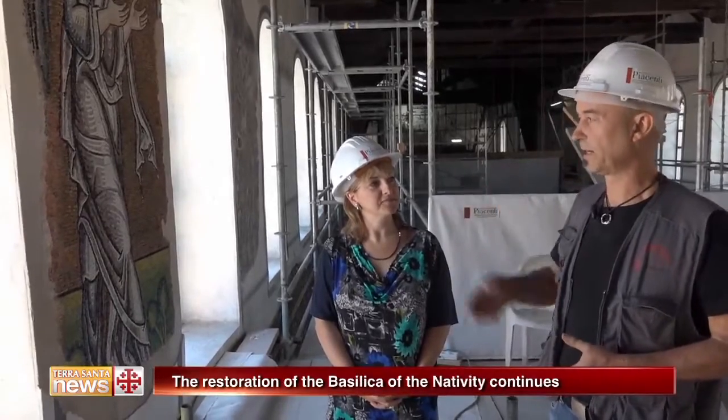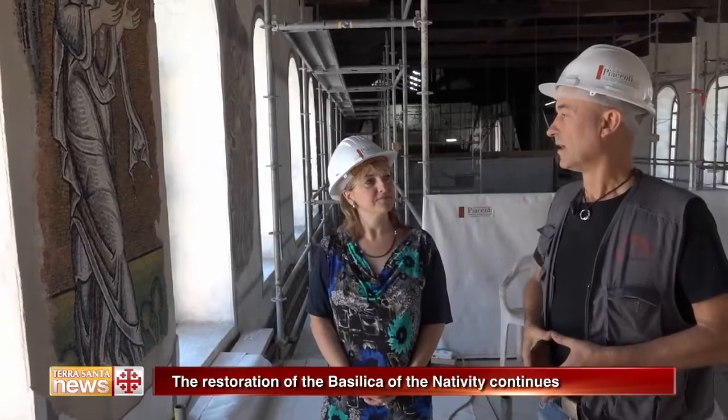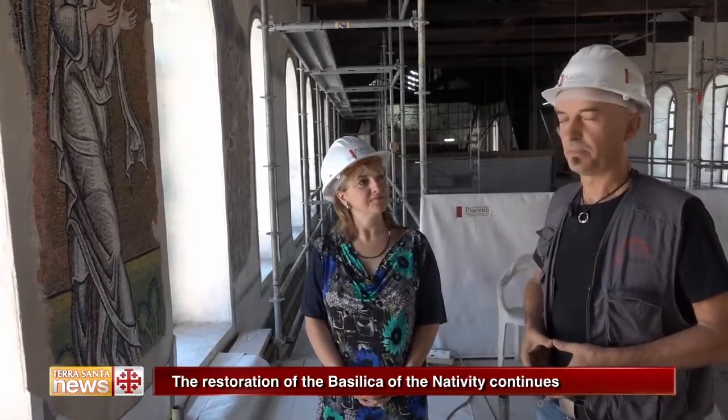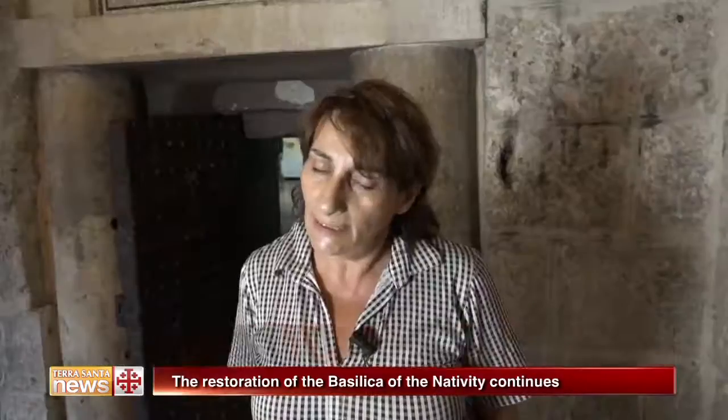This is from the Crusader period, the second part of the 1100s, around 1160-70, a fairly definite period, and these fully reflect those times. The techniques, the type of tiles used and the workmanship can certainly confirm that the historical dating of these mosaics is the Crusader period, the first century of the second millennium.